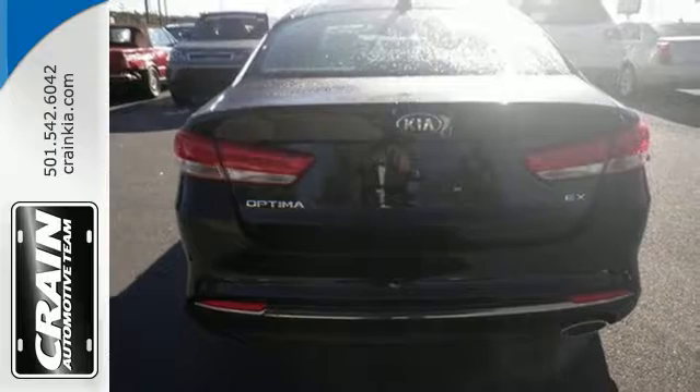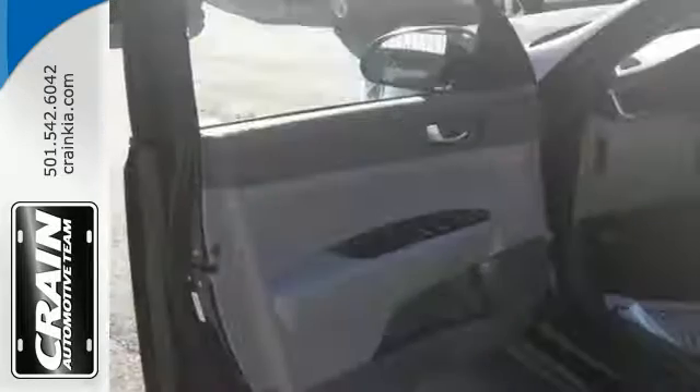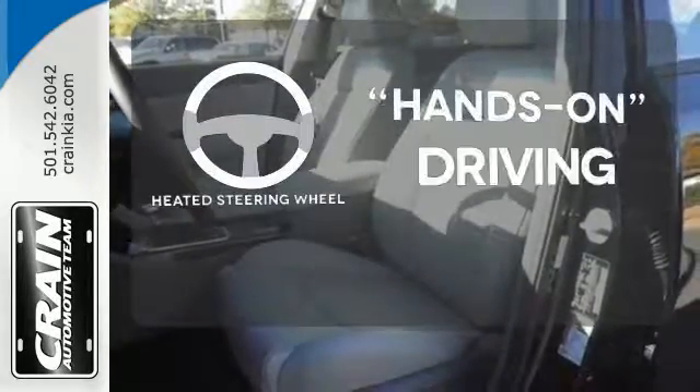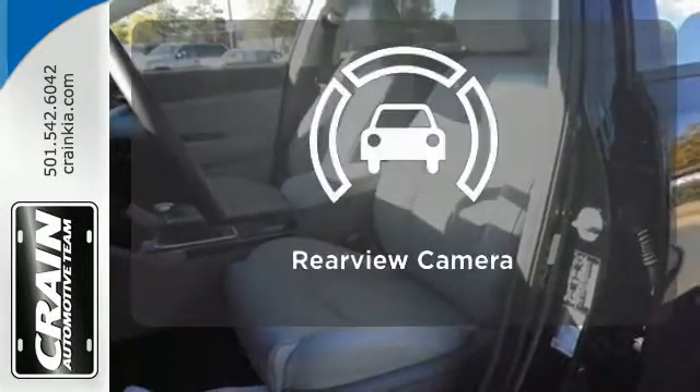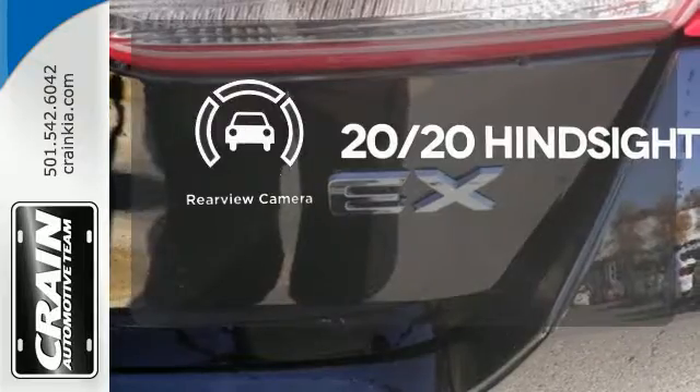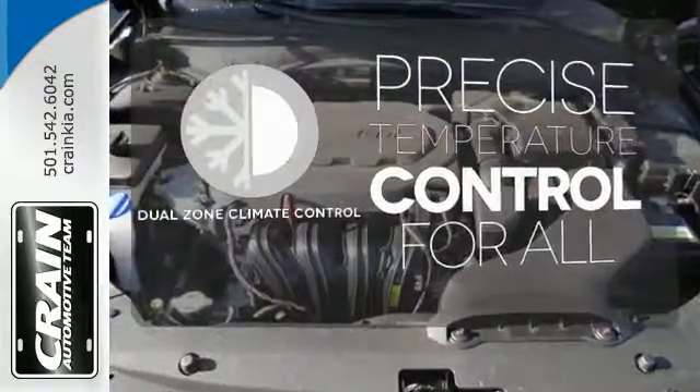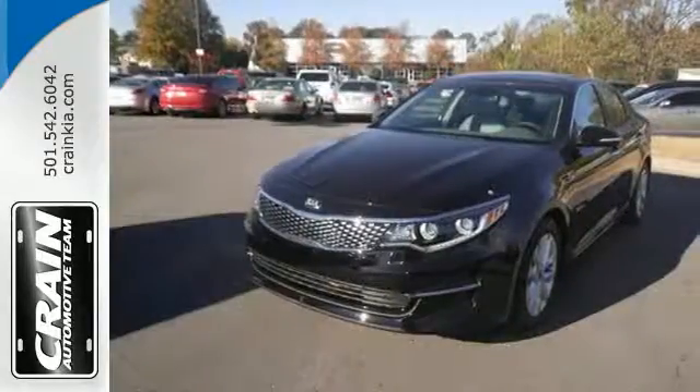Split folding rear seats help you fit more into the back than you'd ever believe possible. Find out what other surprises await — you'll want to keep both hands on the heated steering wheel. See objects previously out of sight with the rear view camera. No one will complain about the temperature with the dual zone climate control. It's one exhilarating ride.